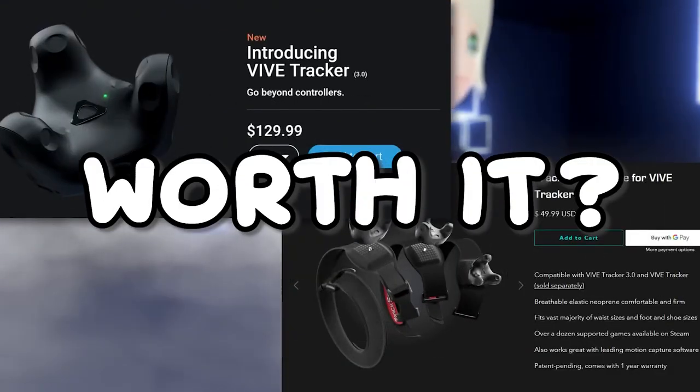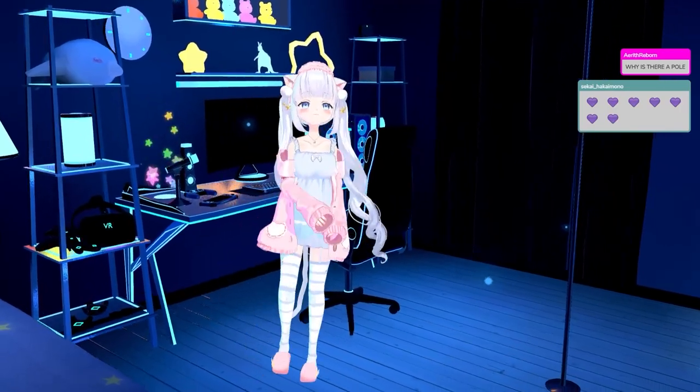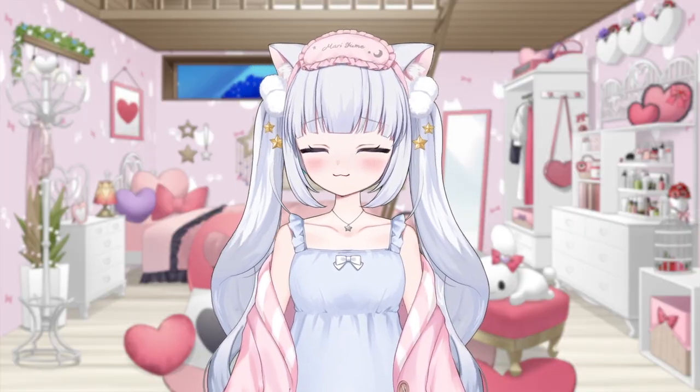Is full body tracking worth it? I just debuted in my 3D VTuber model, and I was able to do this with just this. There are so many different types of full body tracking out there that it can be pretty difficult to choose the best one for you.